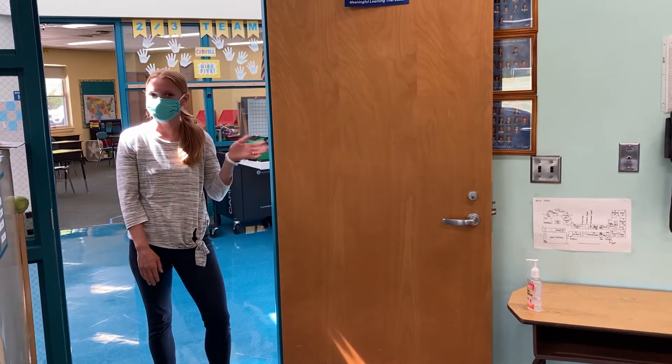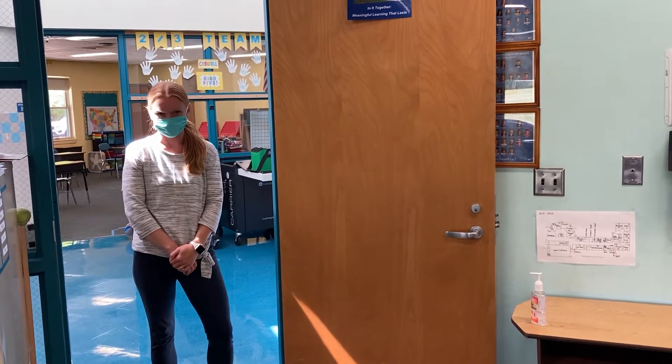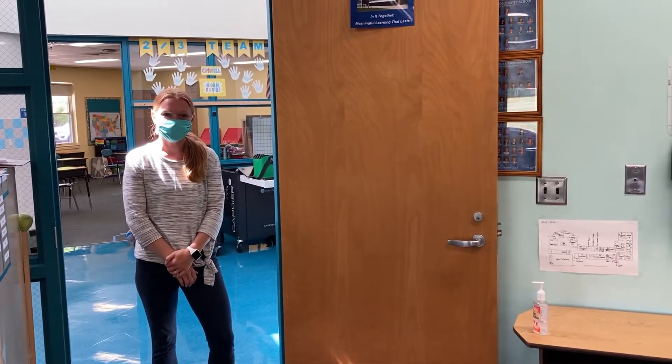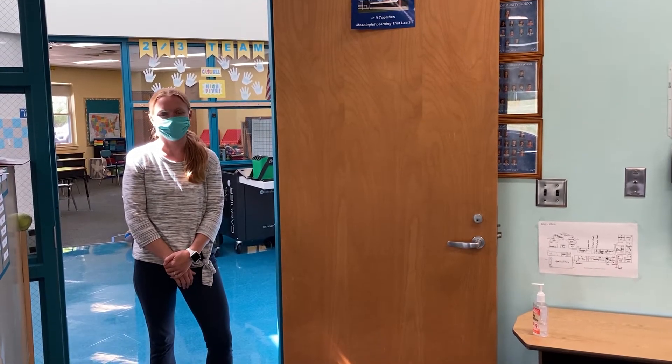Hi second graders, Mrs. Frye here. Have you been to the grocery store lately and seen arrows and X's on the floor so that you know which way to go? We have the same thing here at school, so I want to show you where to go on the first day of second grade.